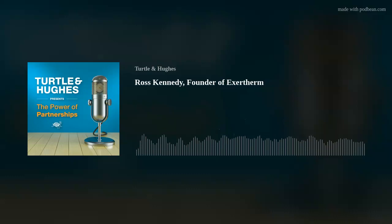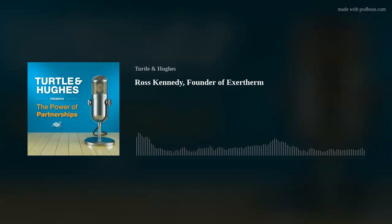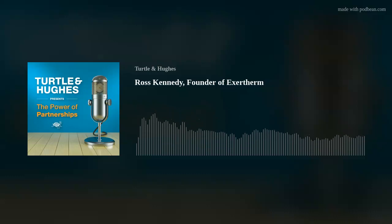Turtle and Hughes presents The Power of Partnerships. Ross Kennedy, founder of Exotherm, joins us today to talk about the industrial Internet of Things, utilizing condition monitoring sensors to transmit data over secure networks to enable unprecedented new efficiencies in the operation and maintenance of electrical equipment.